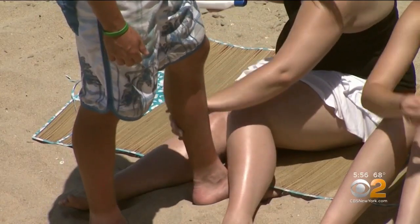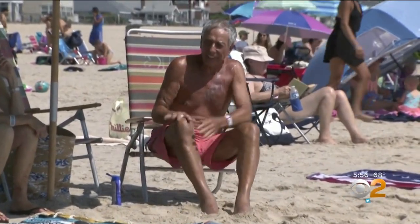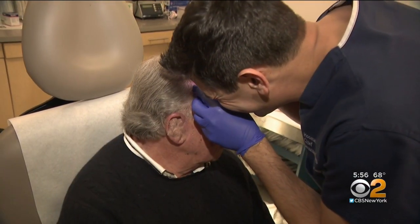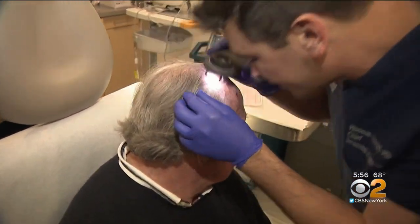We've been told for years now that applying sunscreen early, liberally, and often is our best protection against cancer-causing UV rays from the sun. Bob Littlefield is proof positive for what happens when you don't. He grew up on the beach in the days before sunscreen, and has had two different melanomas over nine squamous cells.